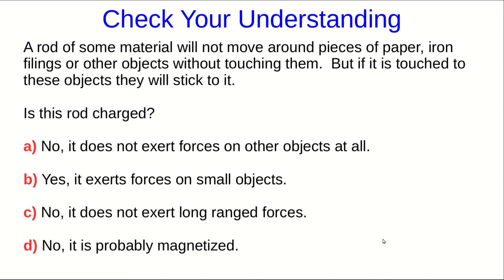Here is the second situation that I had you think about. Again, we have this rod, and it doesn't move anything around without touching them, but it does move things that it touches — they stick to it. So, is this rod charged? What we're really asking is: does it exert electric forces?